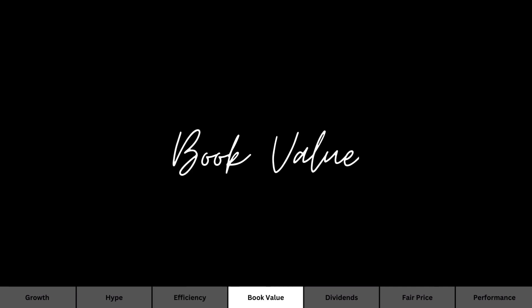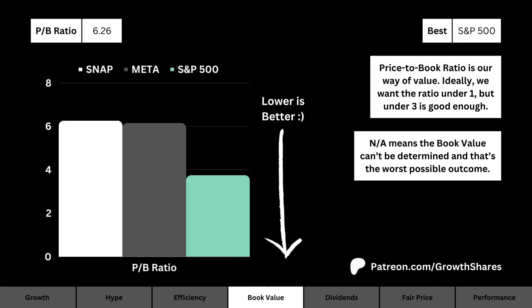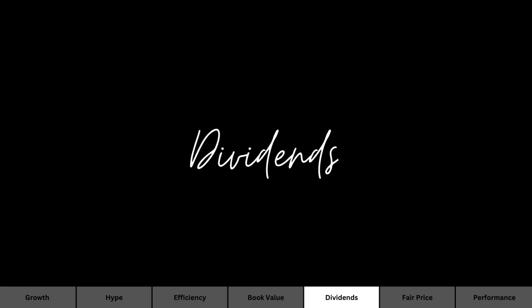Next, let's talk about book value. What you see here is the price-to-book ratio — our way of measuring how much value we're getting from the company. The lower the ratio the better, with a ratio under one being ideal, but anything under three is still pretty good.